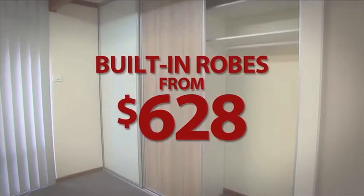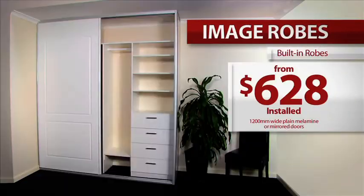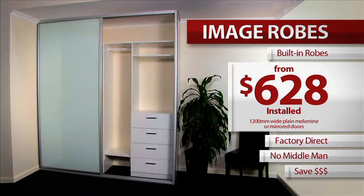Built-in robes from $628. At Image Robes, you can get built-in robes designed, made and installed from only $628. Image Robes are the manufacturers, so no middleman.